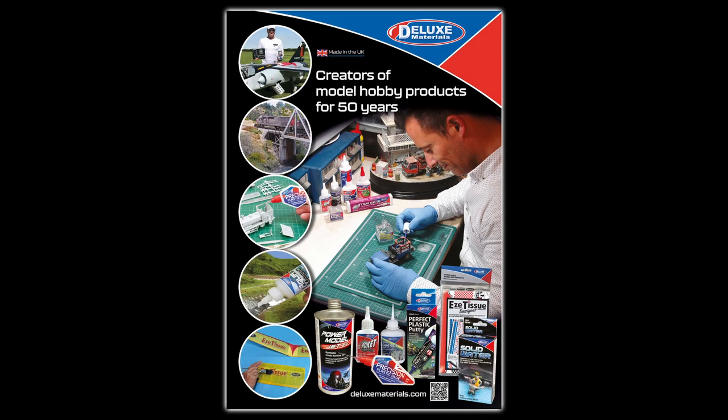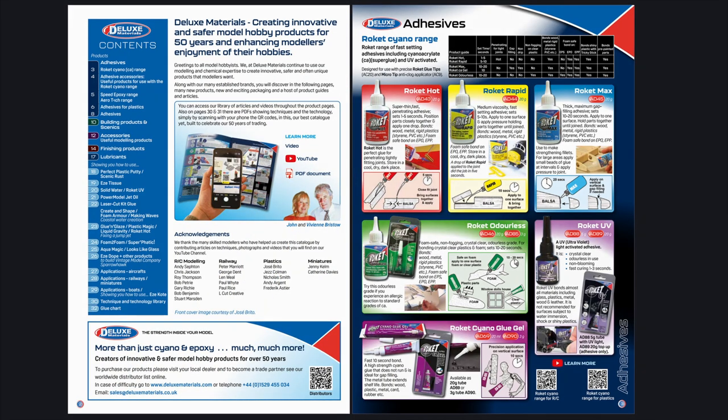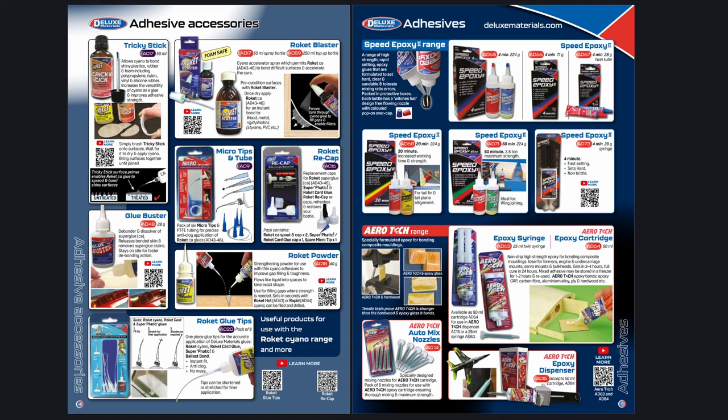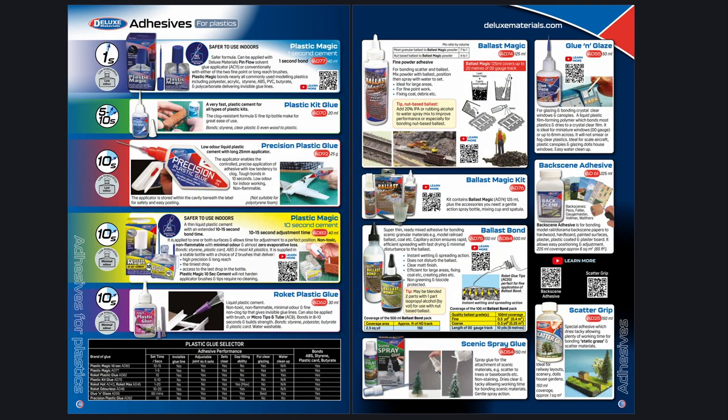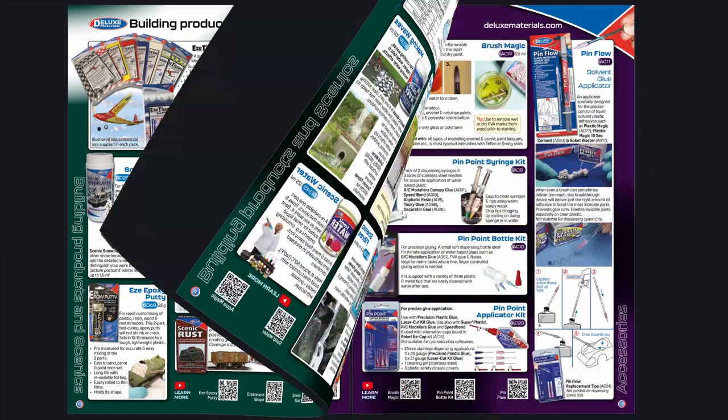Deluxe Materials is excited to announce our new catalog. In its 32 pages, you will find not only our many popular established products, many with updated new packaging, you will also find 20 brand new products.